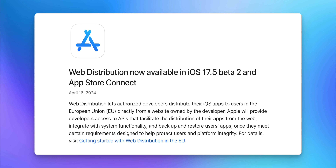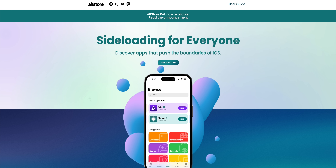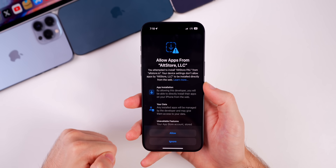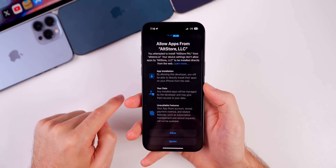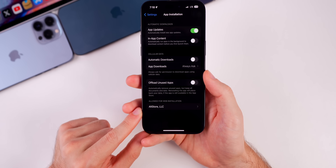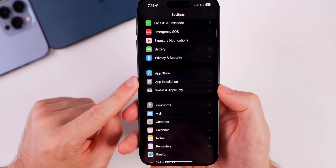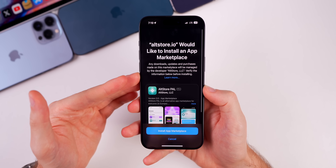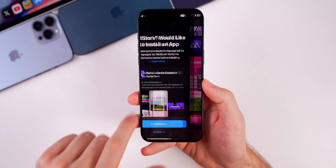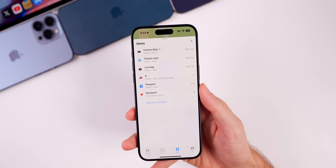iOS 17.5 includes a major change for those in the EU: EU users can now download and install applications directly from third-party websites such as Alt Store. You get a pop-up to allow applications from Alt Store, hit allow, and after that it shows up in Settings under App Installation. There's also a new App Installation section in Settings under App Store, where you can install the third-party marketplace and then download apps like the Delta emulator from within that store.